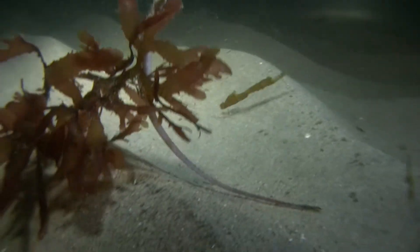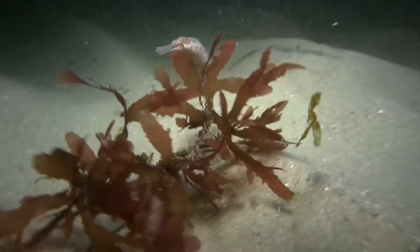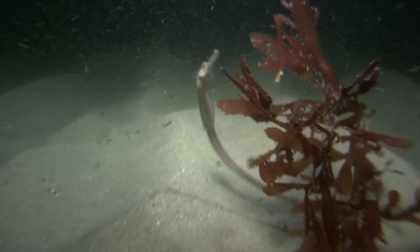I really like finding pipefish because it's not a fish that you normally see. One, because they're very good at camouflage — this one just happened to be along a little tiny patch of algae and was easy to spot. But normally they're a little more hidden than this.